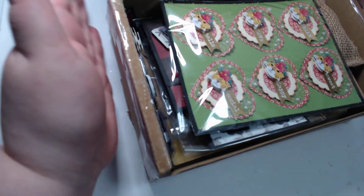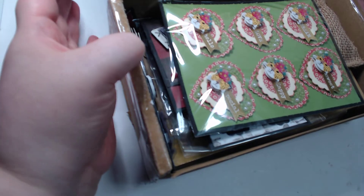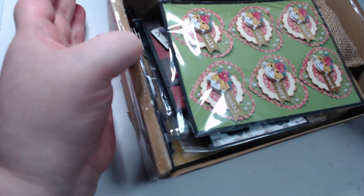Hey guys, welcome back to my craft room. We have some incoming mail today. This was the October swap.